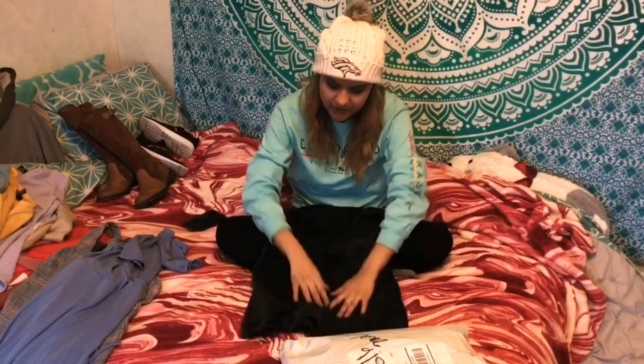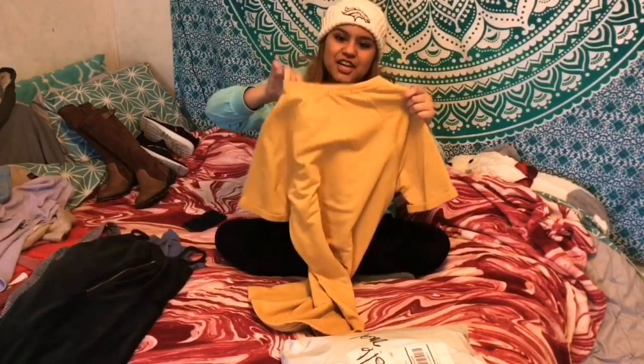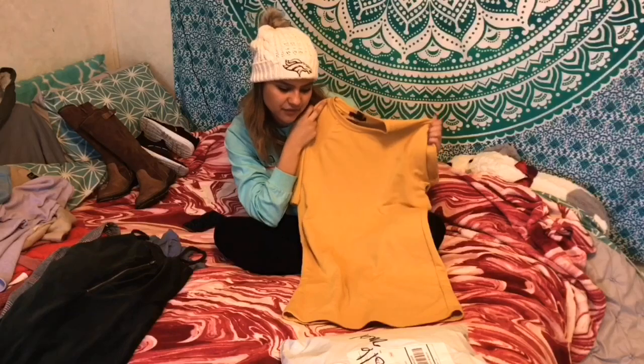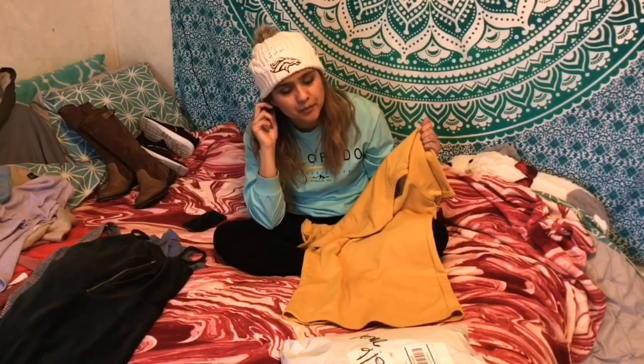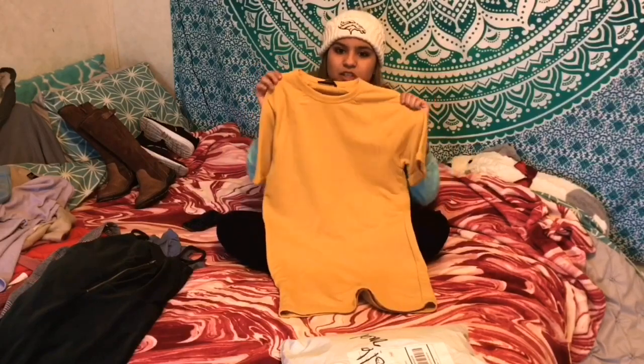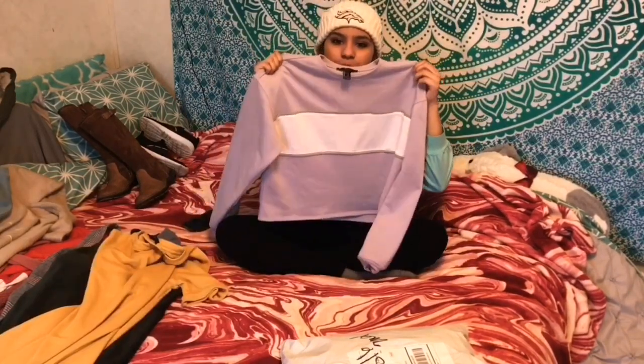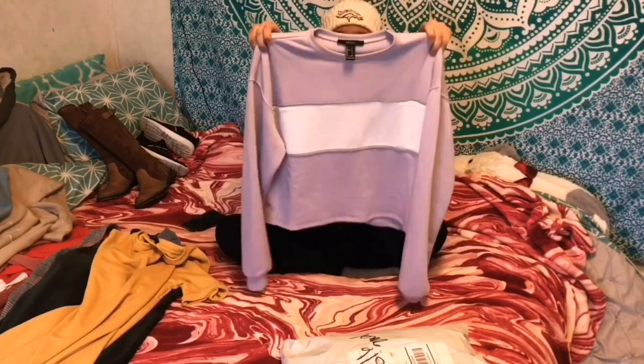The next item is another dress. I like how it feels because it's really, really soft. My next one is another dress - it's something different because I really don't wear bright colors or anything, so I decided this was something cute to add to my wardrobe. It's a pretty lilac purple color.